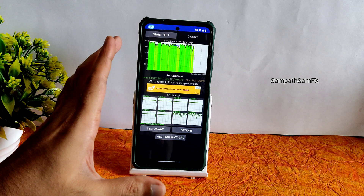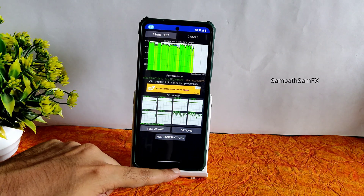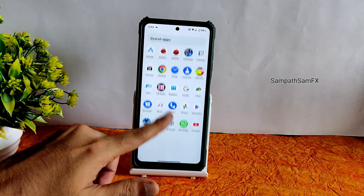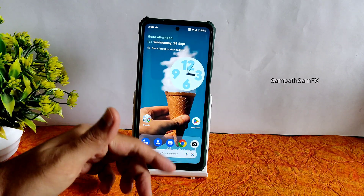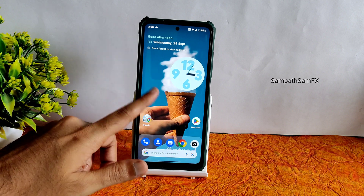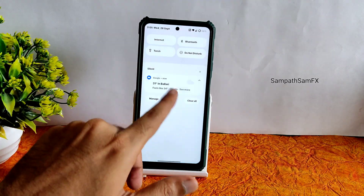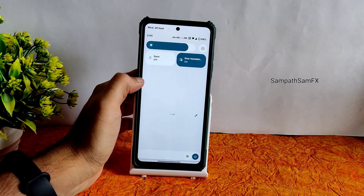The throttling graph gives an idea of whether there is any thermal throttling, but day-to-day performance is very good in this ROM. When I came back from Gallery or Google Photos, the watch was relaunched — I'm not sure why. This is the quick settings panel, which is simple enough.